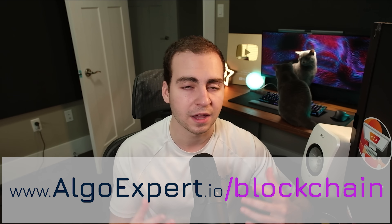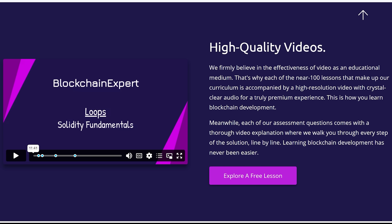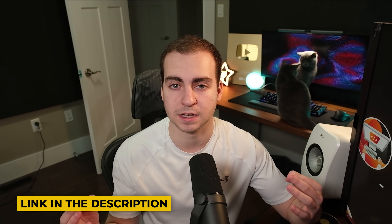All right, so let's go ahead and dive in. I quickly want to mention, if you haven't already heard, I just released a brand new course called Blockchain Expert. If you're looking to get into web3, learn about blockchain technologies, Solidity, web3 fundamentals, et cetera, then check it out from the link in the description. But with that said, let's get into these skills.